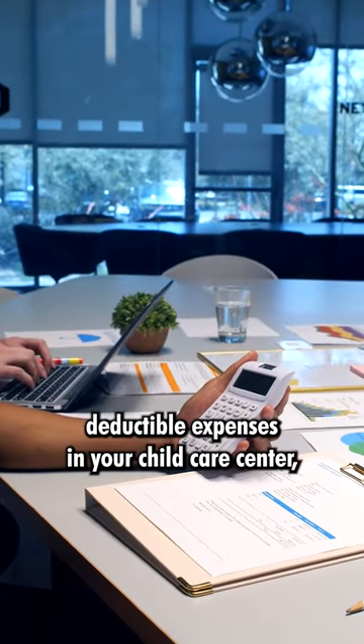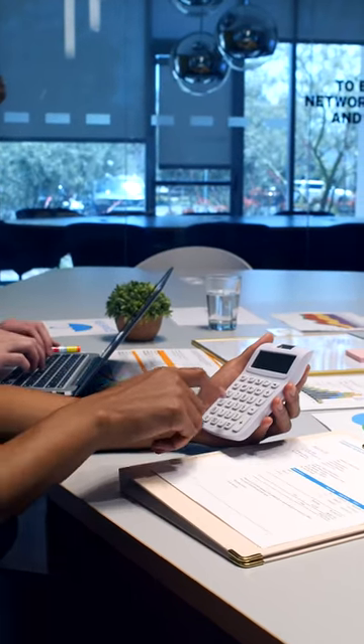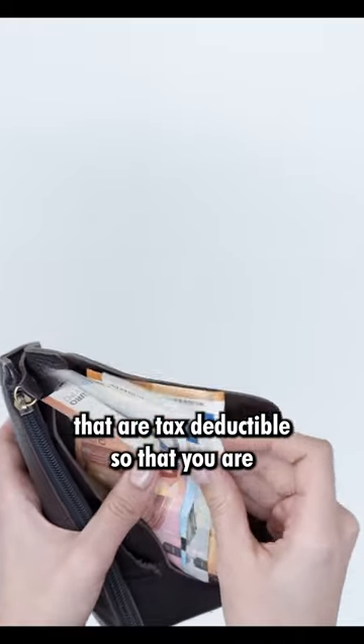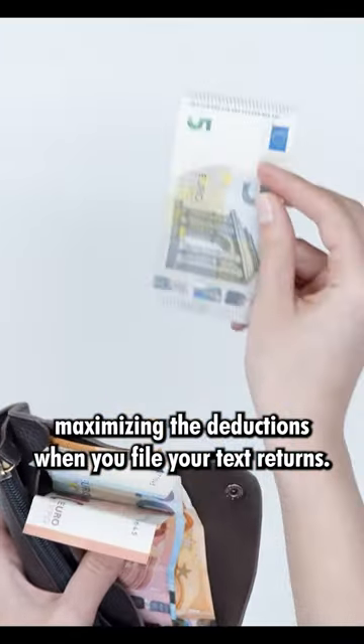Number three is keeping track of tax-deductible expenses in your child care center, which will help when it comes to tax time. You can track all the expenses that are tax deductible so that you are maximizing the deductions when you file your taxes.